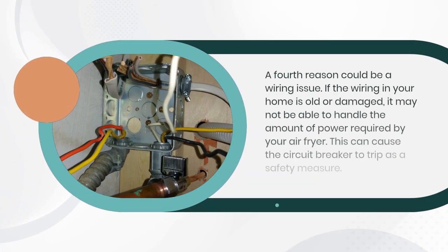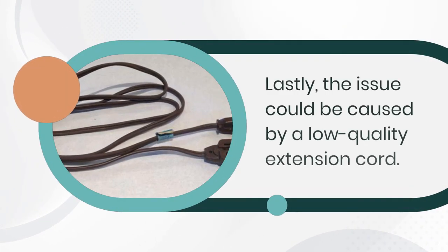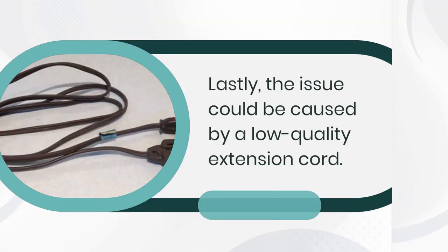A fourth reason could be a wiring issue. If the wiring in your home is old or damaged, it may not be able to handle the amount of power required by your air fryer. This can cause the circuit breaker to trip as a safety measure.